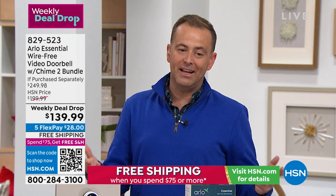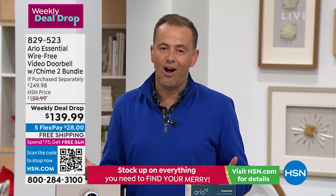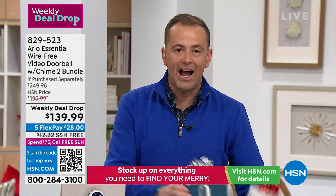Our view is rosy tonight because of that fantastic Black Friday weekly deal drop price of $139.99, down from $249.98 — a huge saving of over $110 — and we're including the chime.